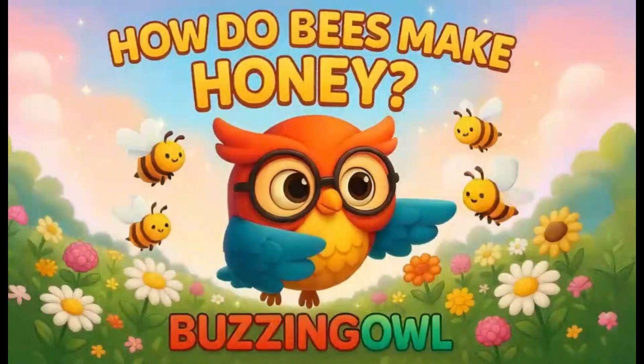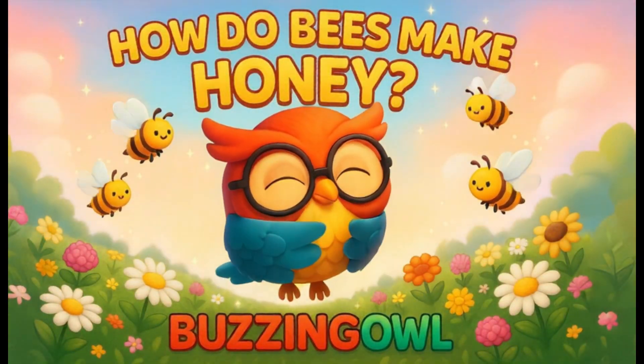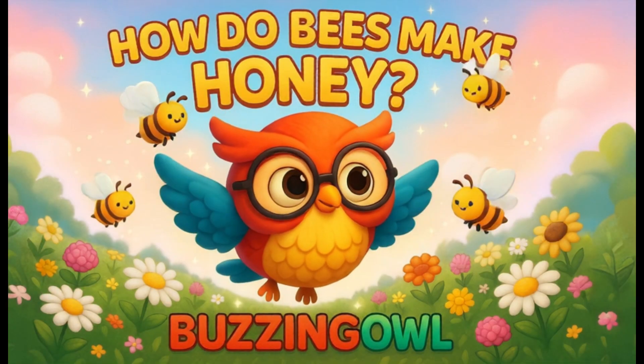Bees are some of nature's hardest workers. And guess what? They help us by pollinating plants, which means more food for everyone.